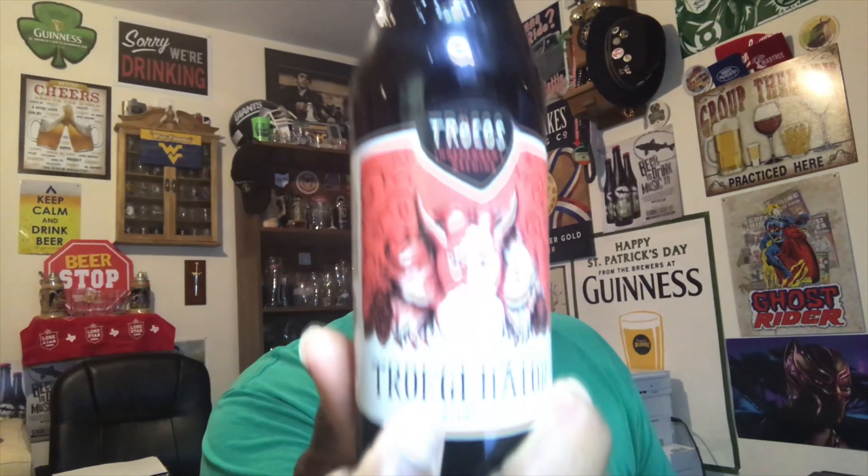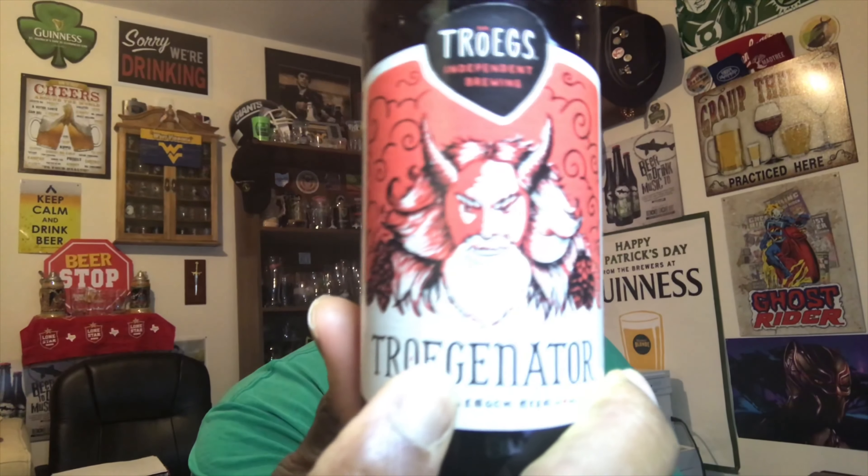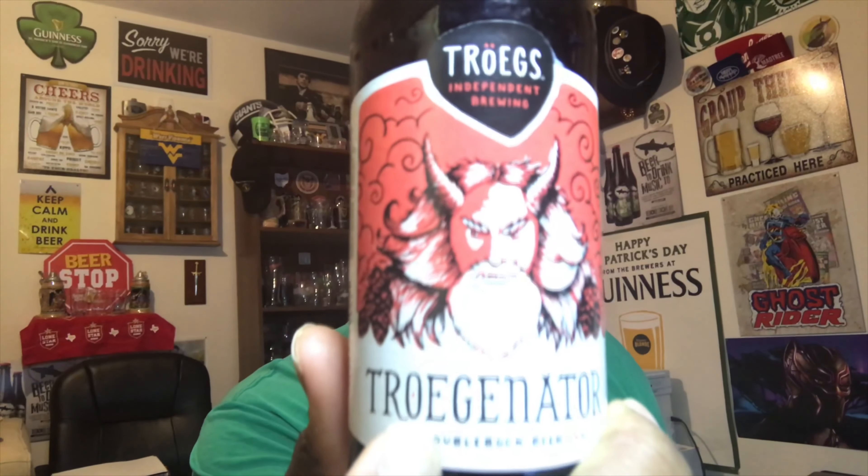What's up everybody? How about another beer? It's time for the Trogonator, and this one comes in from Tröegs Brewing at 8.2% ABV.